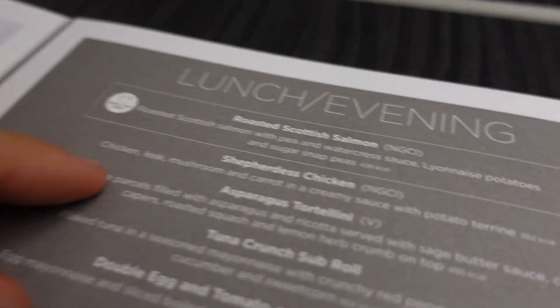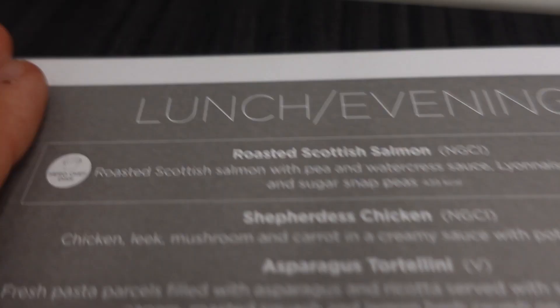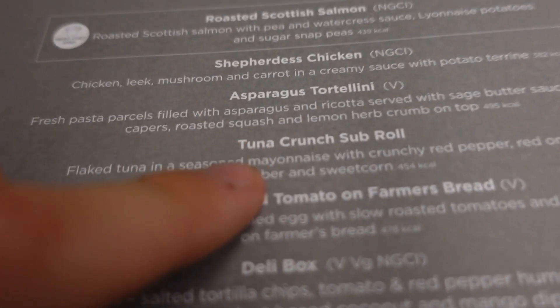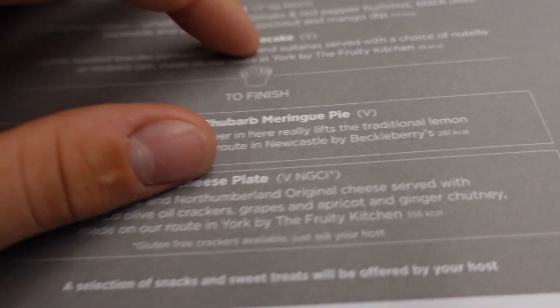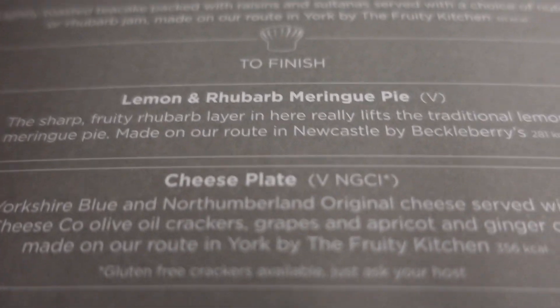I'm going to have a look at the options for the lunch slash evening meal. They have salmon with potatoes, which is for a train pretty good. They have a tuna crunch sub rolls, shepherdless chicken, double egg and tomatoes, a deli box, and toasted tea cake. They've also got dessert - a cheese plate, I don't like cheese so no way, but that lemon and rhubarb meringue pie - I might just have to try that.